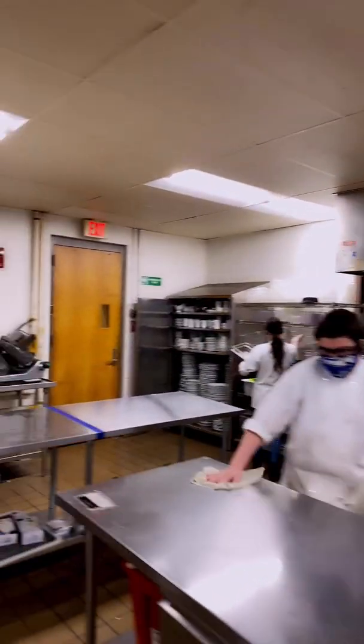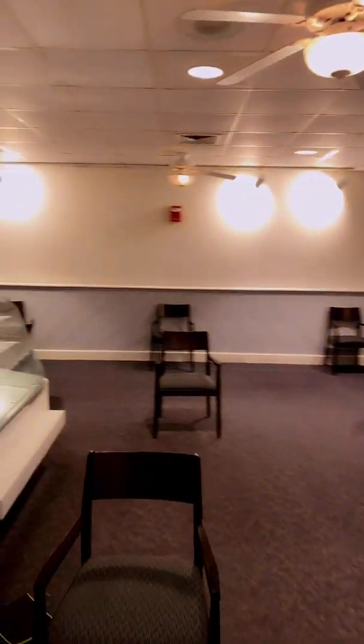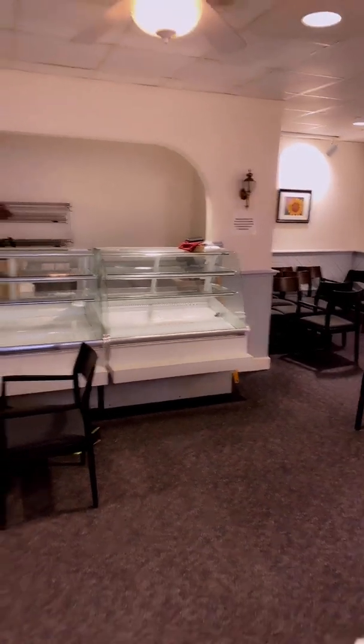Deep freeze, refrigerators, more cleaning. There's a chef doing a lesson. And they even do dishes. Back out here again — prior to and after COVID, this is where the bakery sells cookies and pastries.